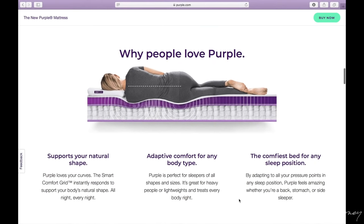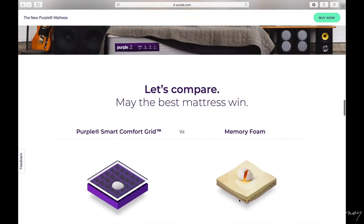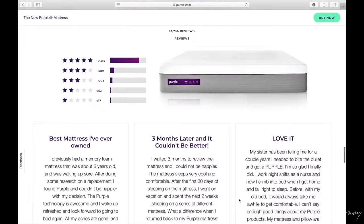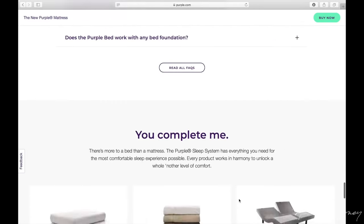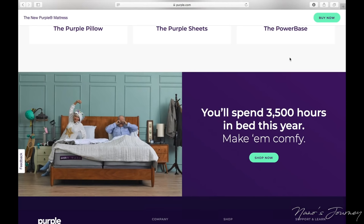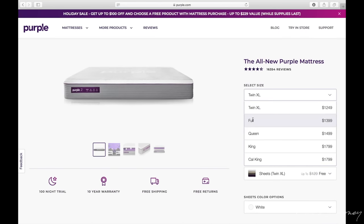Scroll down a little bit more, it gives you more information and selection. I'm scrolling down and I got to the point where I'm reading a little bit of the reviews. They do also have other products. Then I'm going to click Buy Now. It gives you some selections on sizing — I went with the king, not the Cal King, just the regular king.